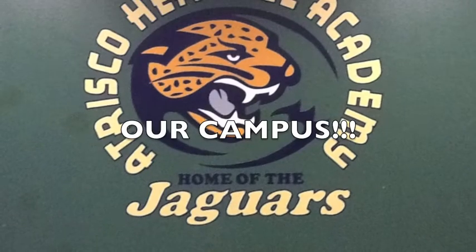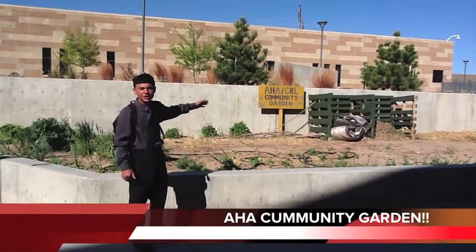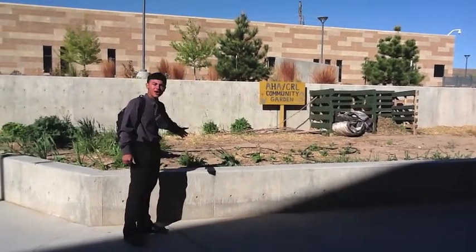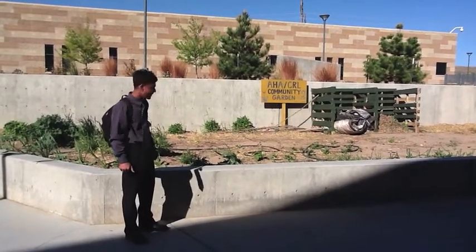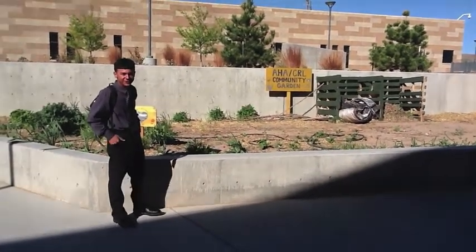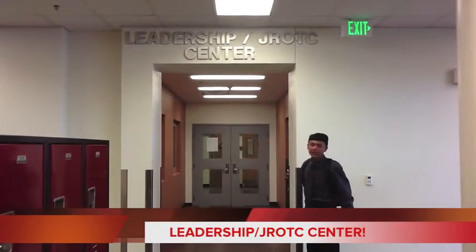We're going to give you a tour of our campus. This is our Tristan Heritage Academy Community Garden. We got a bunch of plants and some nice little trees here. This is our Leadership JROTC Center and our Social Sponsors Academy.